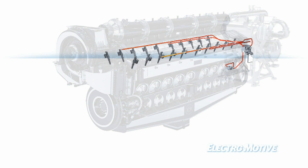Electronically controlled unit injectors enable EMD to use low-pressure fuel lines, providing a simpler and safer system.